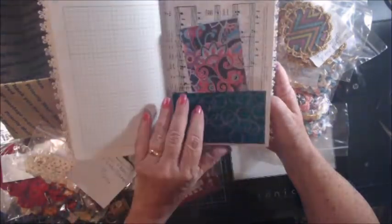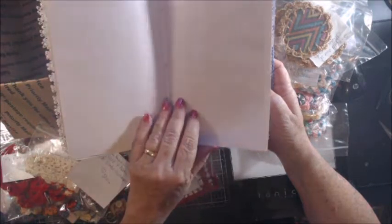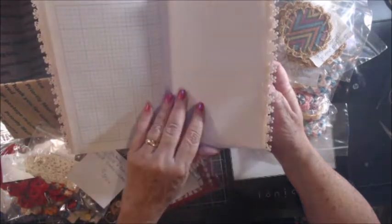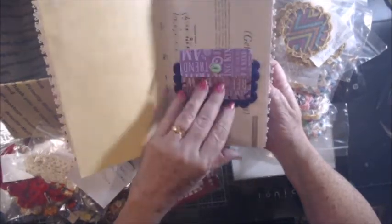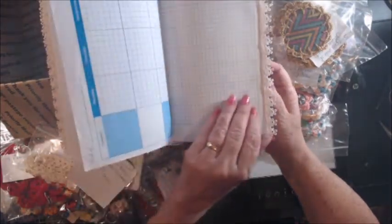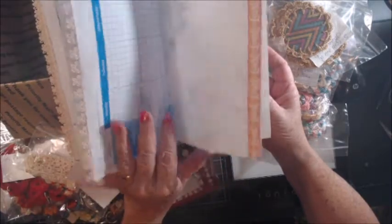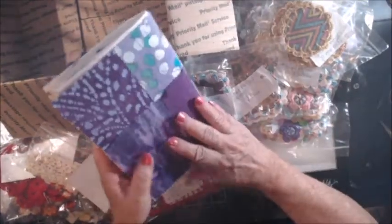This is beautiful — absolutely beautiful. Whoever gets this one, you are getting a true work of art because Stacy puts love on everything she touches. It is beautiful in here — it is gorgeous, it is gorgeous.